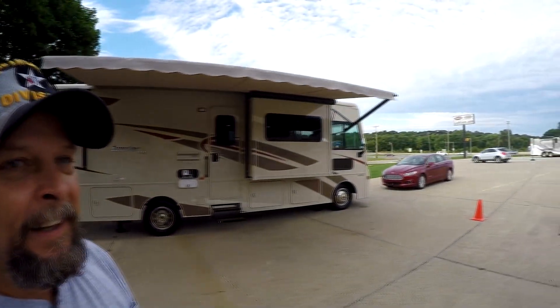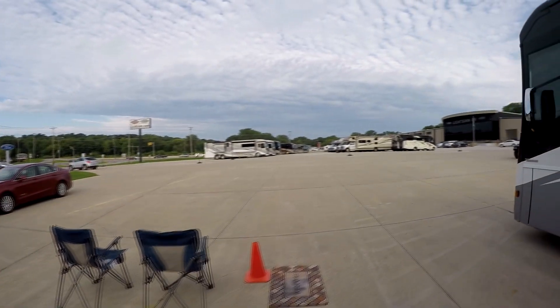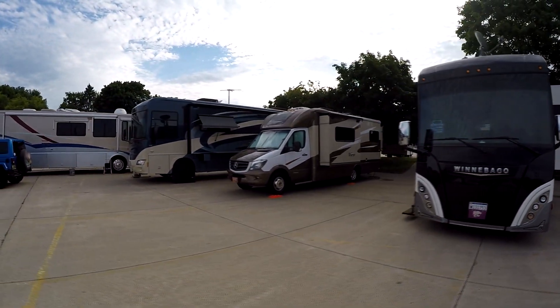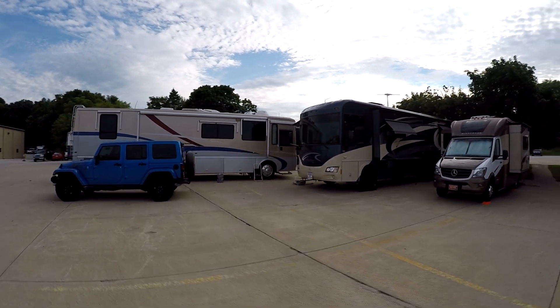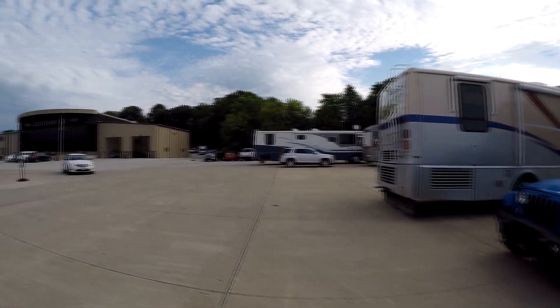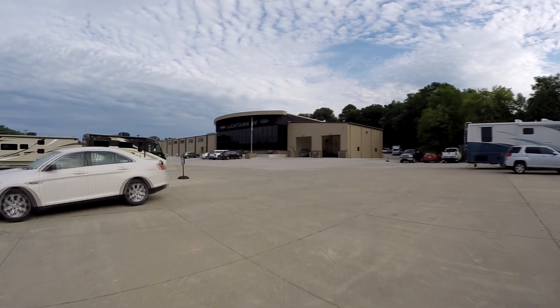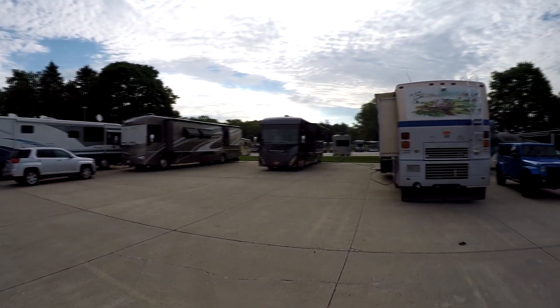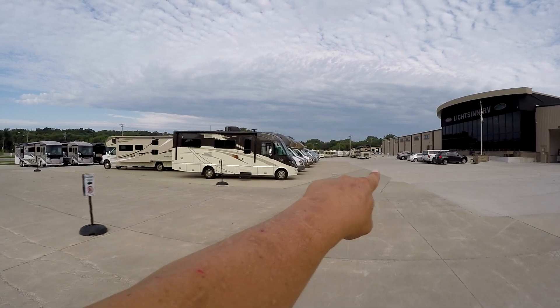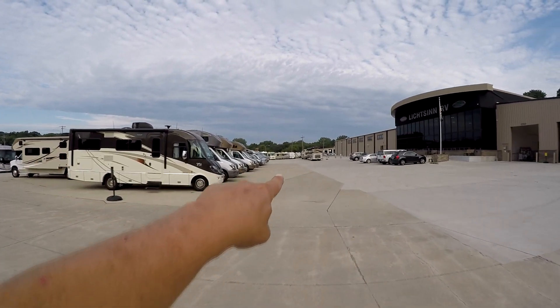Good morning guys. I think I just saw our new coach arriving here at Litson RV. Let's go take a look and see if it's ours. You can see all these guys are changing coaches — they traded in one and bought another and they're moving, changing houses. That's a really pretty Journey right there. And I believe that Forza sitting right there, that just arrived, is ours.